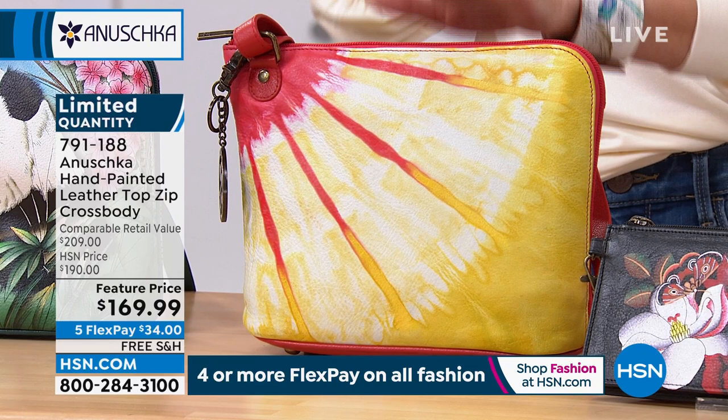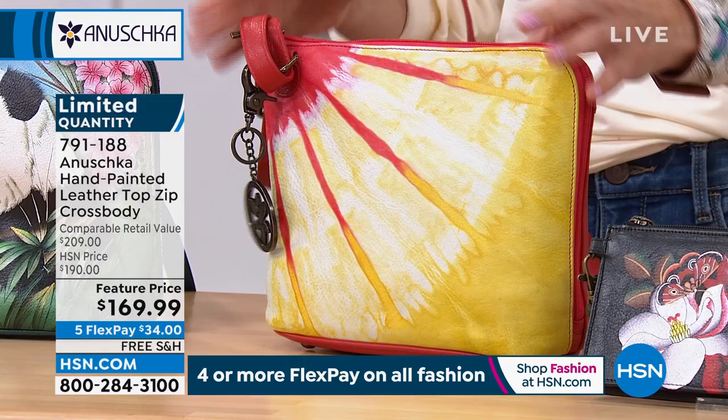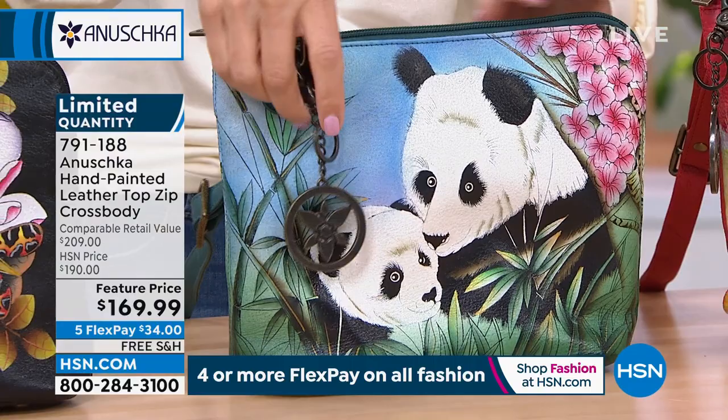This tie dye we're calling Tie Dye Sunset — it is a sunset, a ray of sunshine. You've got yellows and that bright coral red color — all red around the back. It's a classic, sleek, slim, square crossbody all done in genuine leather with an adjustable strap. It's our only panda design, and they are so sweet — a mom and a panda. We only have 75 of these left. These could be gone tonight.